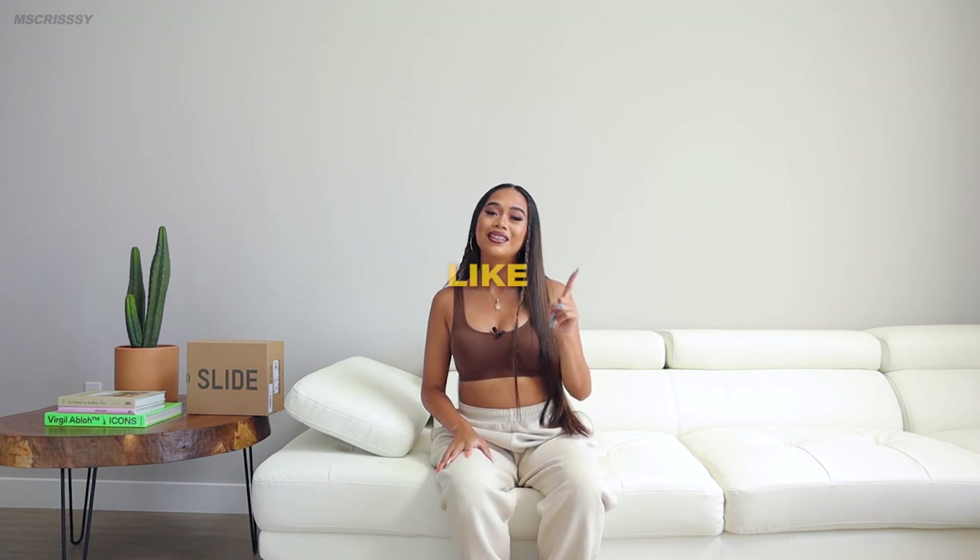Hey everyone, it's your girl Chrissy and in today's video I am doing another style with me video for you guys. If you guys want to see it, you guys already know the deal — make sure you hit the subscribe button, like this video, and comment down below. Turn your post notifications on so you don't miss out on my next video, and don't forget to follow me on my Instagram and TikTok at Miss Chrissy if you want to see more fashion looks. But yeah, let's go ahead and get this thing started.